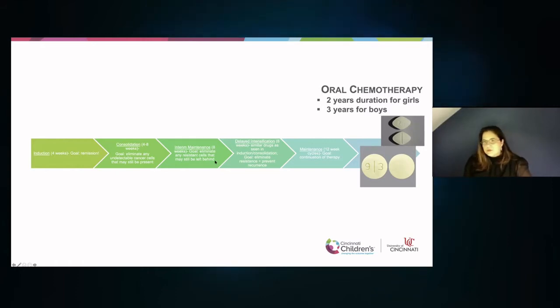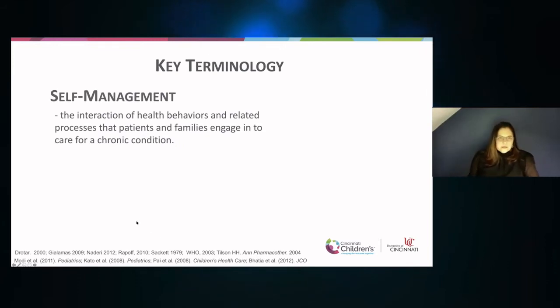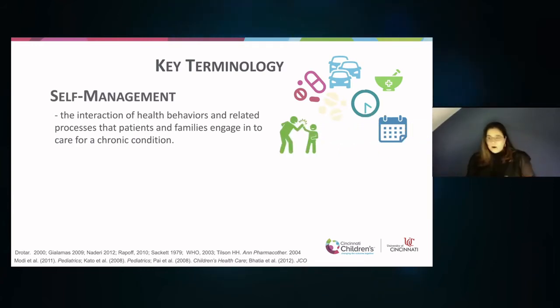There's a whole library of those types of videos that a group of us have worked on and made over the years at Cincinnati Children's. It's those oral medications — those chemotherapy pills — that I want to talk about next. When they're talking about the central line and getting chemotherapy into the bloodstream, that's called the induction phase, which happens in the hospital. Over time, children move to a phase where they're just doing oral chemotherapy for somewhere between two and three and a half years, depending on staging.